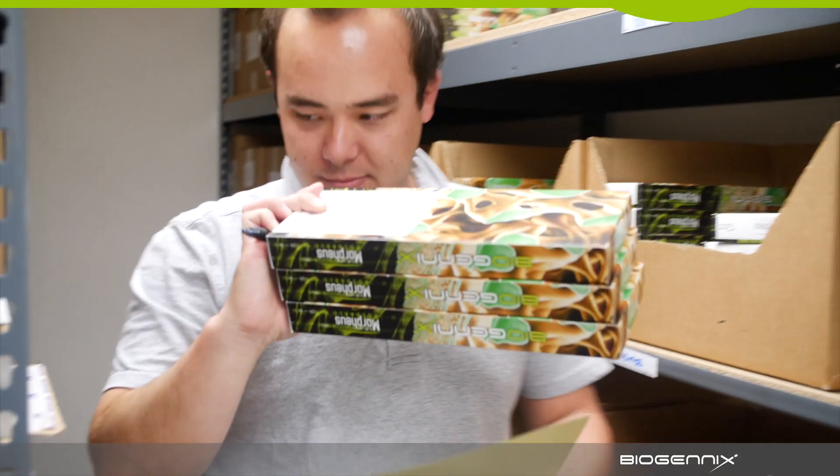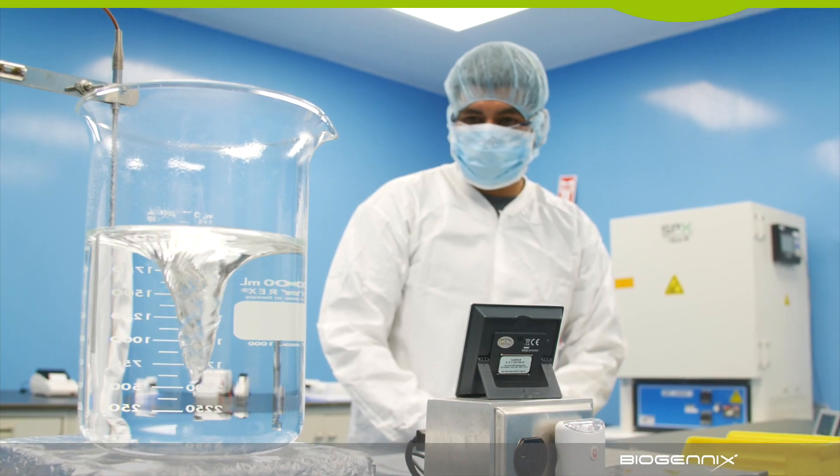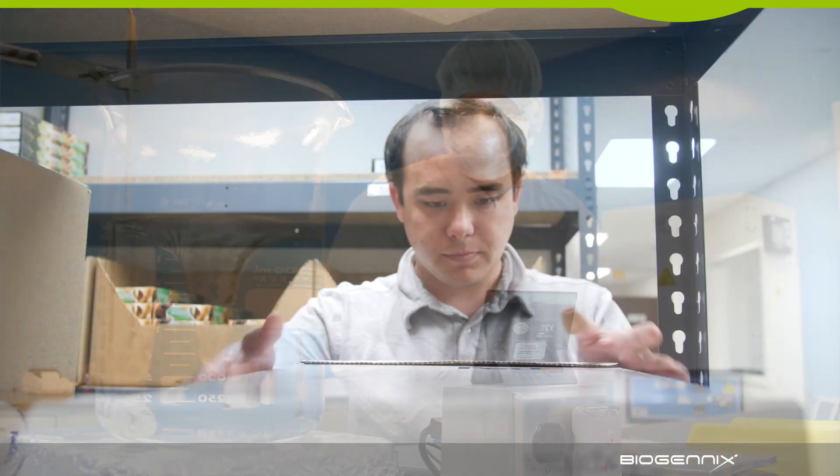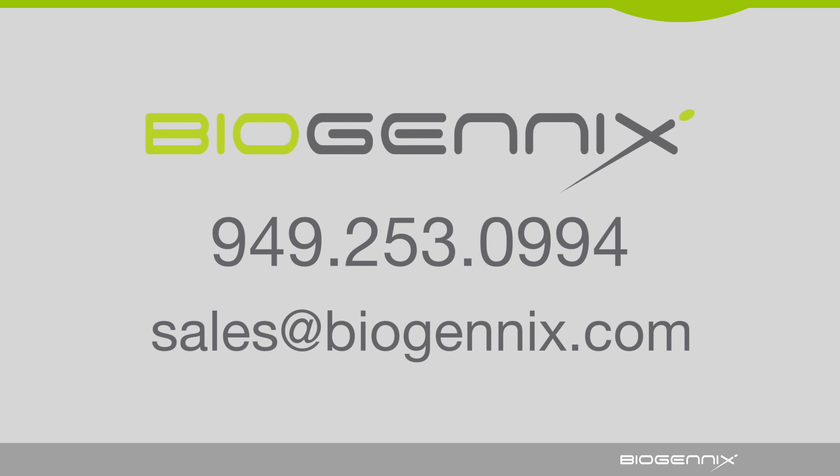If you are a spine orthopedic distributor, our product offering from Biogenics complements what you already do. And we're a darn easy company to work with. If you're interested in enjoying the same success we've had at Biogenics, come and grow with us. Give us a call directly at the office or email us — we'd love to hear from you.